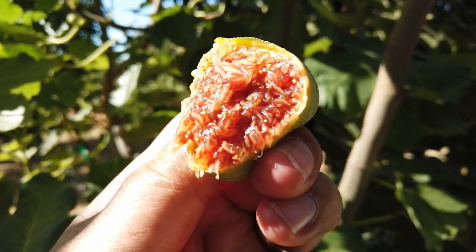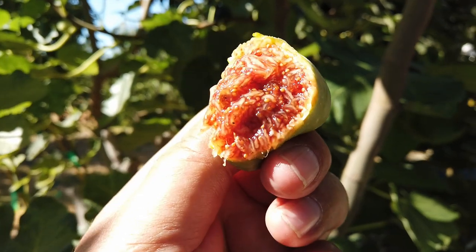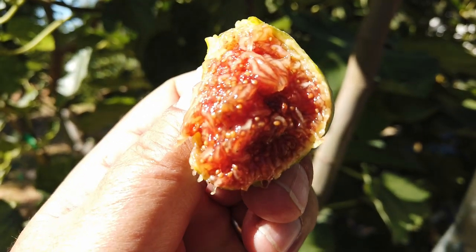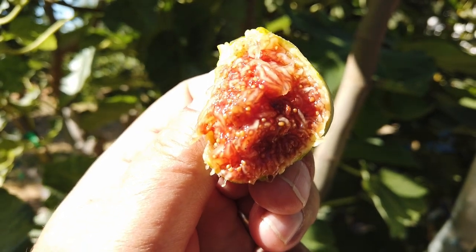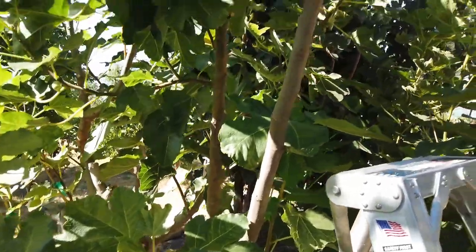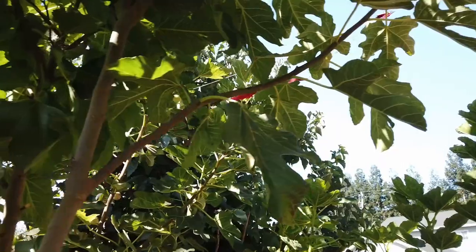It's very juicy. I'll push it so you can see the syrup better — I'll try to get closer. I can't tell on my small camera screen, but it's a very delicious fig. I wish it fruited lower for me.